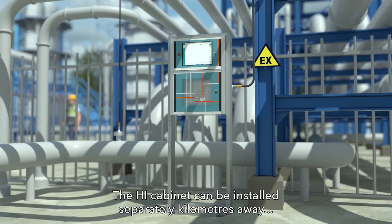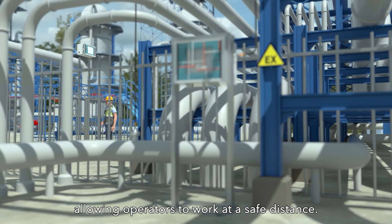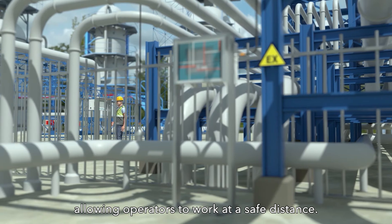The HI cabinet can be installed separately, kilometers away, and still control the near cabinets, allowing operators to work at a safe distance.